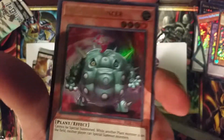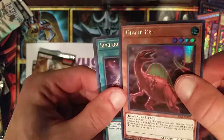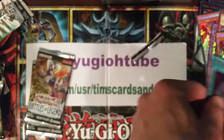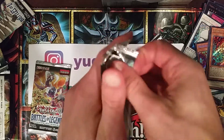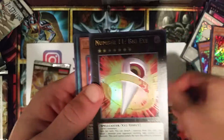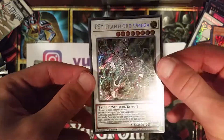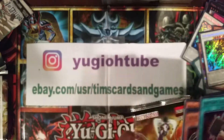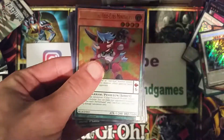I was hoping Minerva would be super short-printed like the Gold Series Crush Card. Giant Rex is a cool card too. Back in 2008, Crush Card from GLD1 Gold Series was about a $300 card - wild - and it sold like hotcakes, sold out real quick, tough to get. Number 11 Big Eye - nice! And Psi Framelord Omega - BOOM - there it is! That is awesome. What a box. Last pack - could we get a Minerva number three?